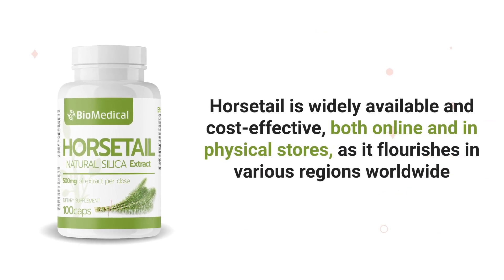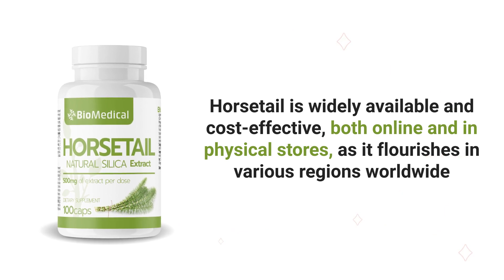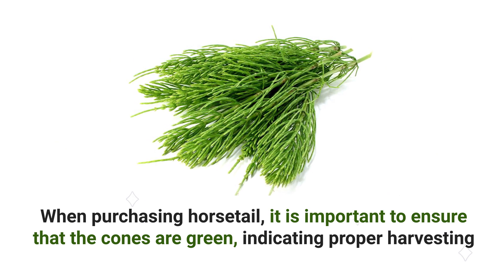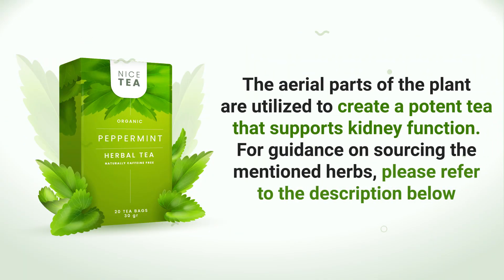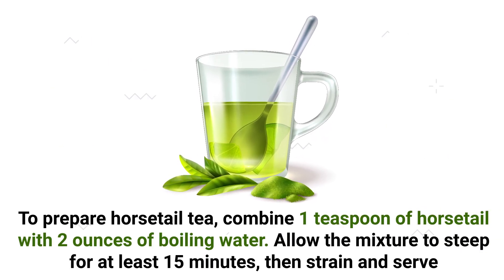Horsetail is widely available and cost-effective, both online and in physical stores, as it flourishes in various regions worldwide. When purchasing horsetail, it's important to ensure that the cones are green, indicating proper harvesting. The aerial parts of the plant are utilized to create a potent tea that supports kidney function. To prepare horsetail tea, combine one teaspoon of horsetail with two ounces of boiling water. Allow the mixture to steep for at least 15 minutes, then strain and serve.